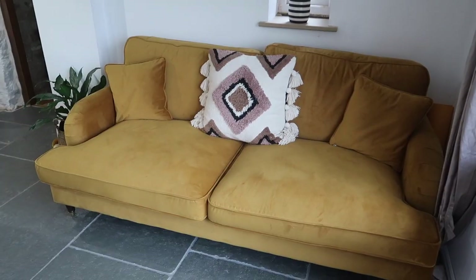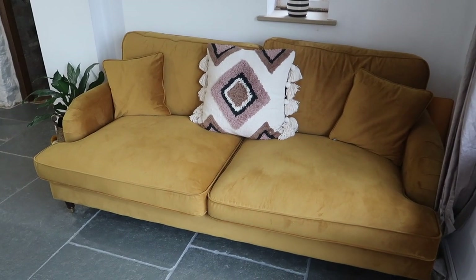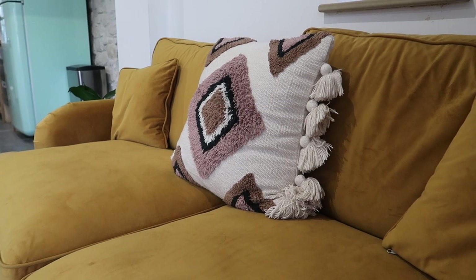The other thing from Dunelm is this sofa. I can't tell you how pleased I am with it — the colour is just what I wanted. I wanted a mustard yellow, nothing too bright but not a gold either; that perfect mustard shade, and it really is right. It's a velvet sofa that you can spot clean easily and the marks come straight off, which is essential with four kids and a rather large dog. It's really comfortable, really reasonably priced, and I just love the extra colour it brings to the room.